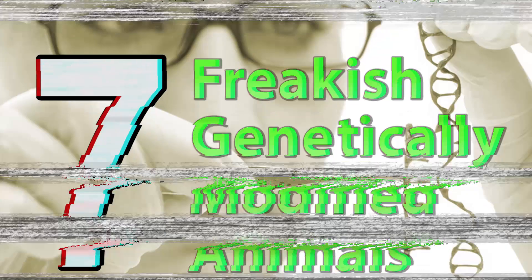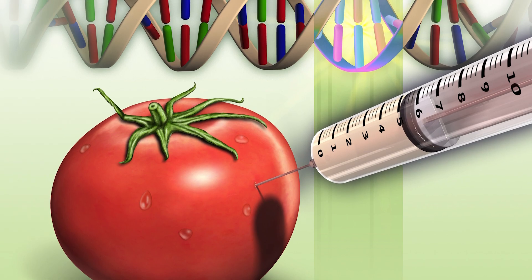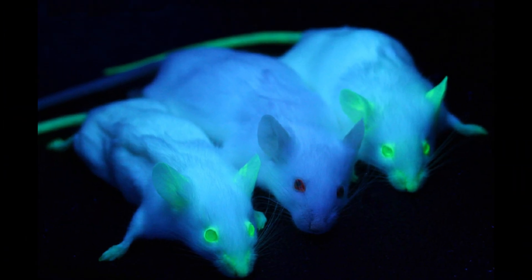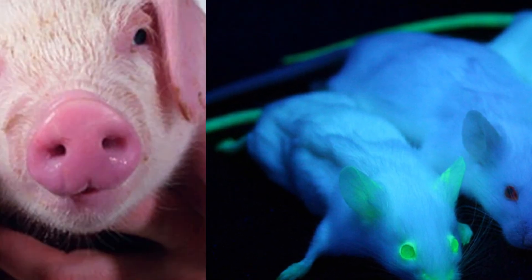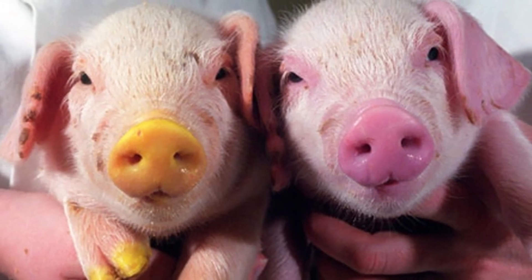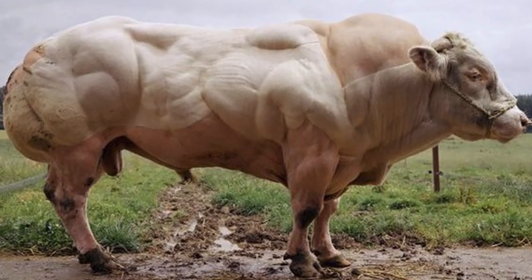Curious Droid presents seven freakish genetically modified animals. Over the past 30 years, biotechnological developments have allowed scientists to alter the genetic makeup of bacteria, plants, and animals. Here are seven of these such experiments, but they represent just the tip of what will become a massive iceberg.